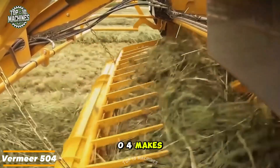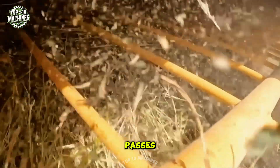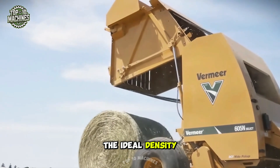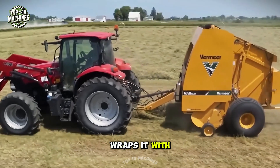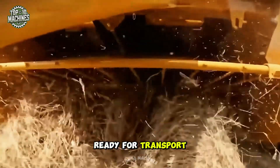The Vermeer 504 makes quick work of hay and straw, picking up material from the ground and forming dense, uniform bales in just a few passes. Inside the baling chamber, augers and rollers compress the crop to the ideal density. Once the bale is complete, an automatic system wraps it with netting or twine, and the rear lid opens to gently release the finished bale — efficient, clean, and ready for transport.